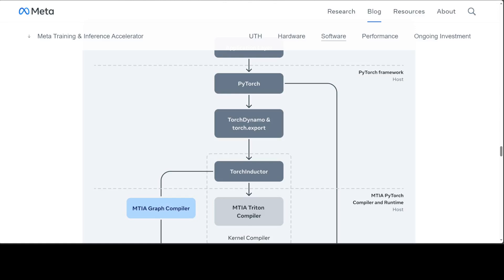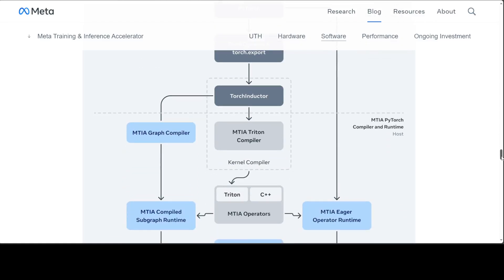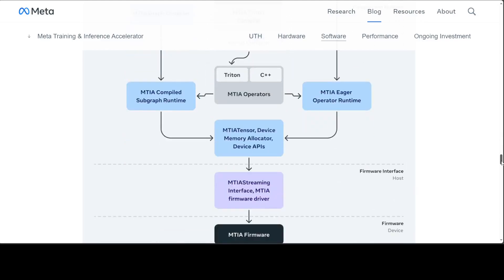There are different runtime stacks, and the MTIA streaming interface abstraction provides the basic and essential operations that both inference and training software require to manage device memory, run operators, and execute compiled graphs on the device. Finally, the runtime interacts with the driver, which sits in user space.